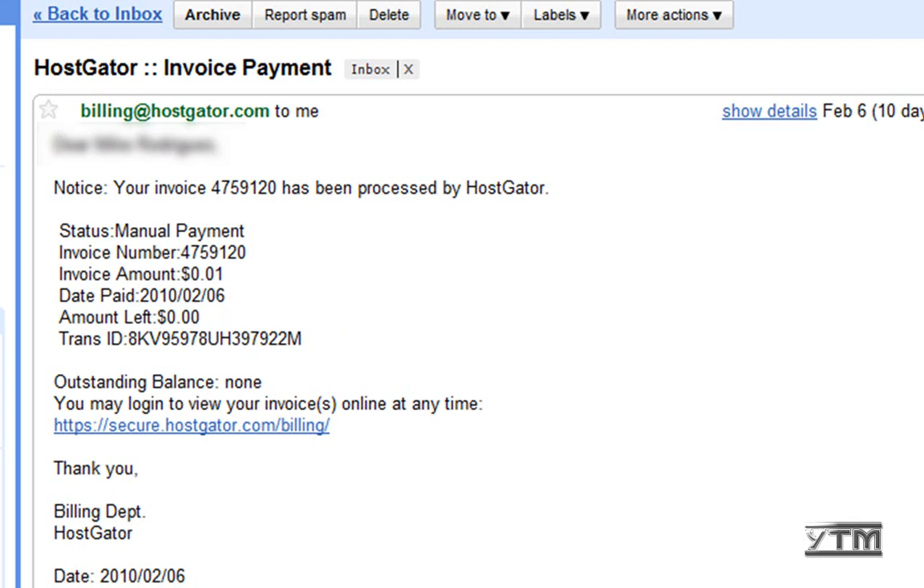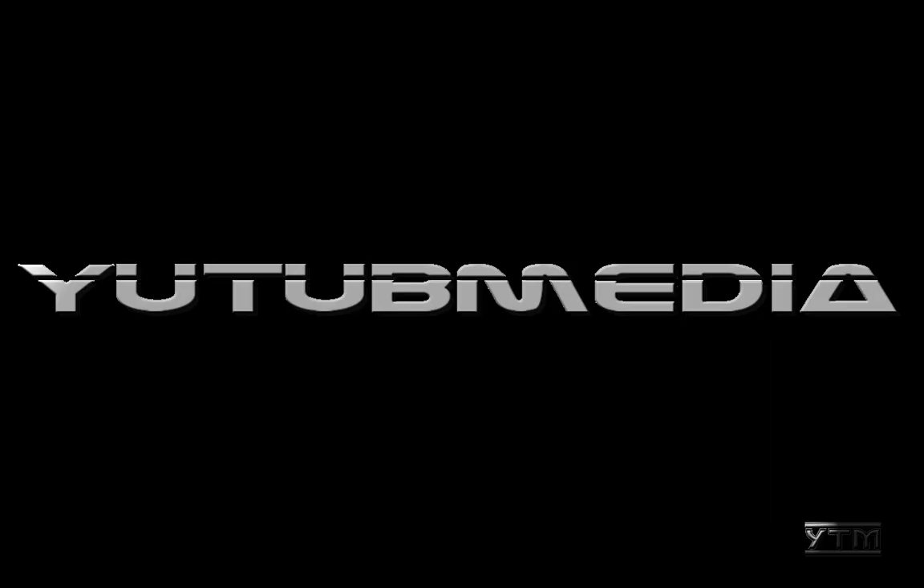All the links will be in the description. Thanks for watching, and at the end of this video there will be a bunch of annotations to learn how to get started building your website and more with HostGator. Thanks for watching.